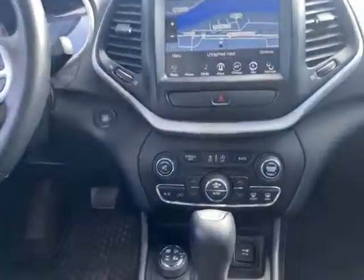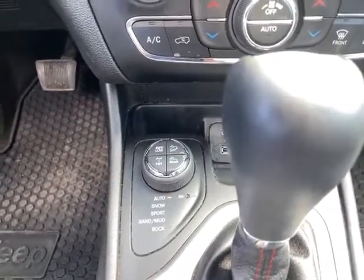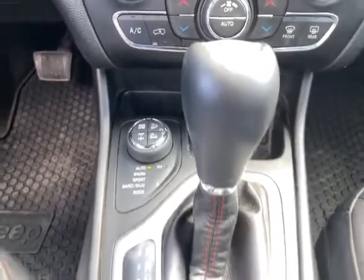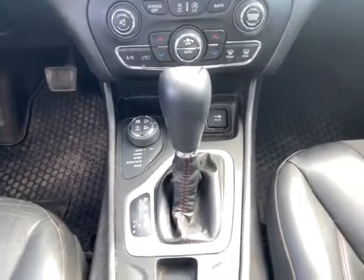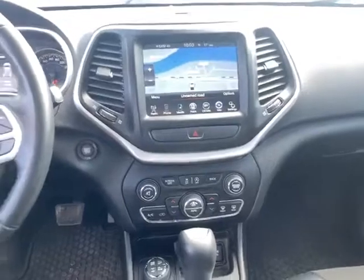With the Jeep Trailhawk, what we're renowned for is our select terrain system. You have different settings based on the driving conditions: snow, sport, sand, mud, and rock. This also has a four-wheel drive low feature — so everything to make it a true 4x4.